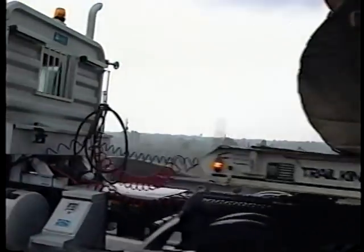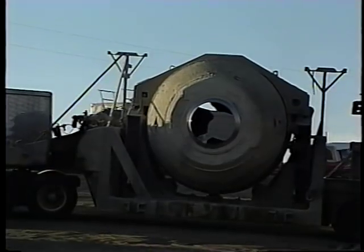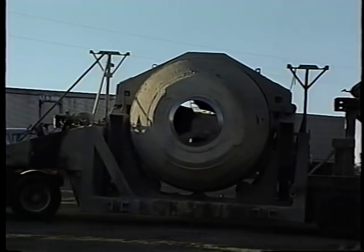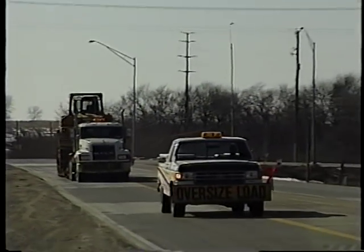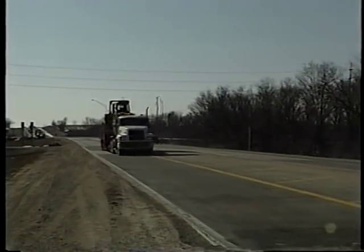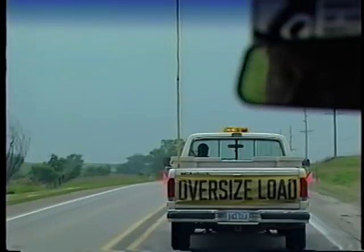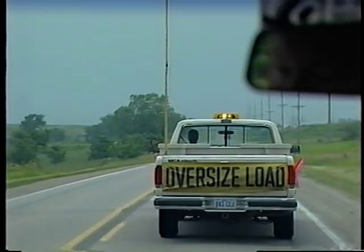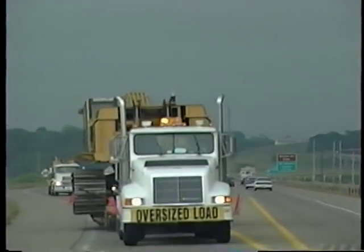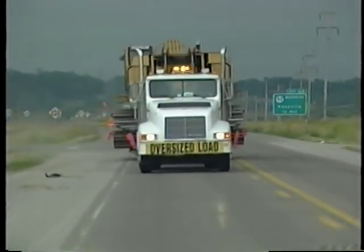Just because you're the biggest thing on the road, don't think you're safe from other motorists. People will always take chances, sometimes without even thinking. You need to make sure that other drivers know they need to be especially careful around you. That means you need proper signs on your rig, and maybe escort vehicles. If you do have an escort, don't follow too closely. The escort's job is not only to warn other drivers that you're coming, but also to alert you to unexpected hazards ahead. Give yourself plenty of room to stop if something's wrong.